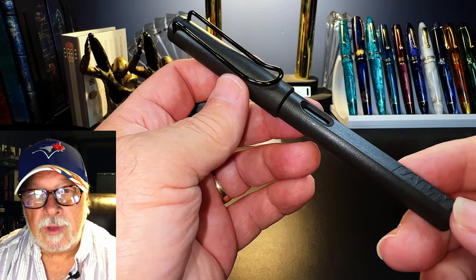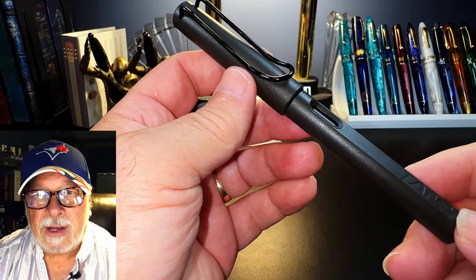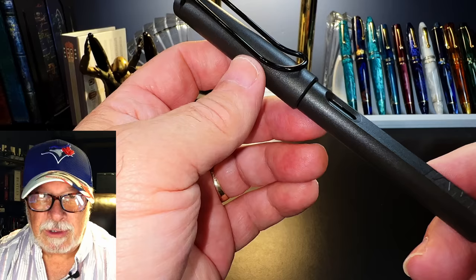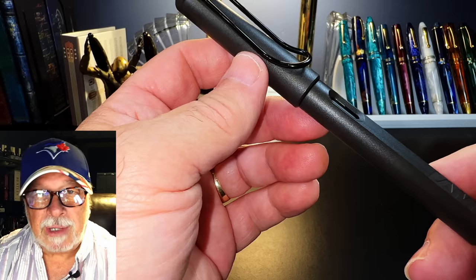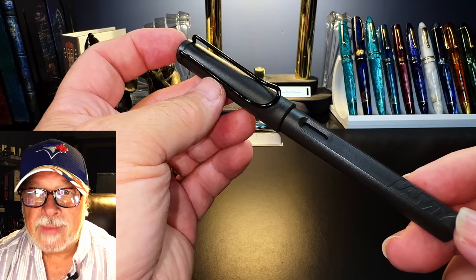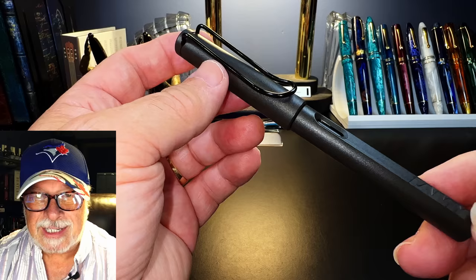I've already done a review of this Lamy Safari — you can see it by clicking up here — so I'm not going to go over all the details. For those of you expecting a rant similar to my Pilot Metropolitan rant, you're going to be disappointed, whereas Lamy Safari lovers might just be a little bit pleased. I'm going to try to distinguish between personal taste and bad design, just as I did with the Metro. I'll cover the good things about the Safari and then look at what I consider to be the bad things.